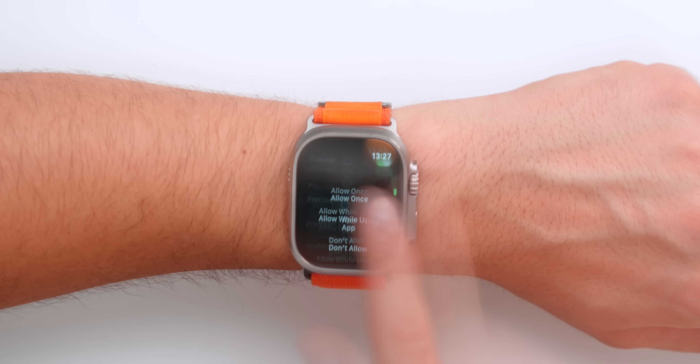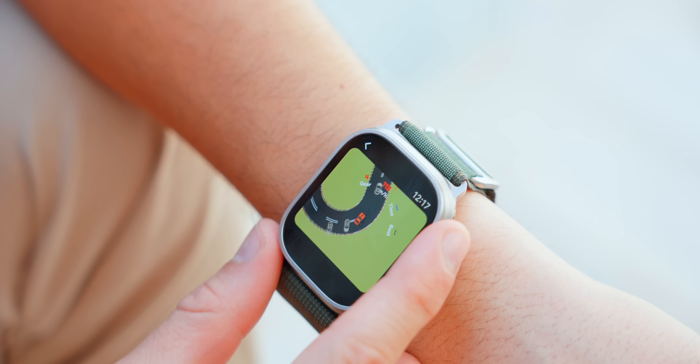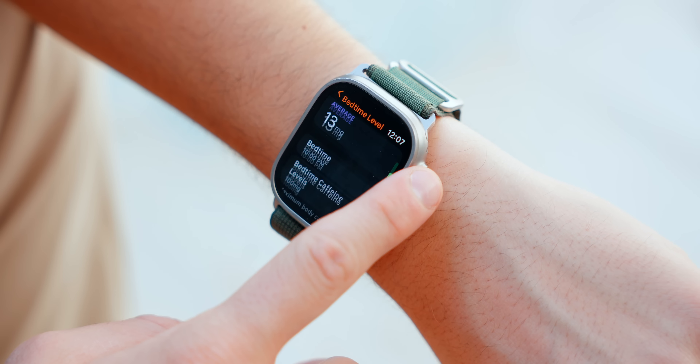Welcome everybody to episode 2 of the best Apple Watch apps, the series where every single month I'll show you the most useful apps for you to take the full potential of your Apple Watch.